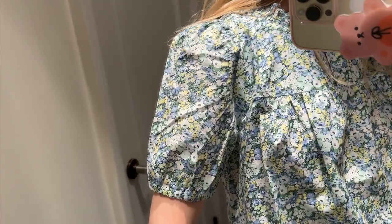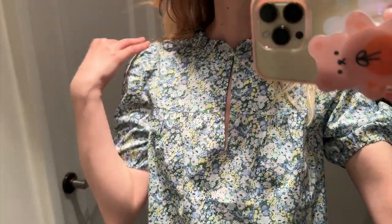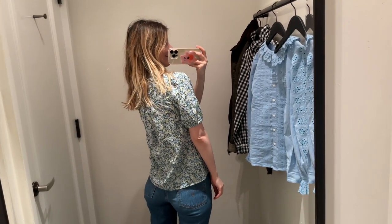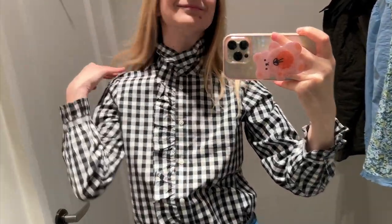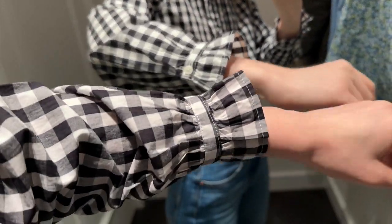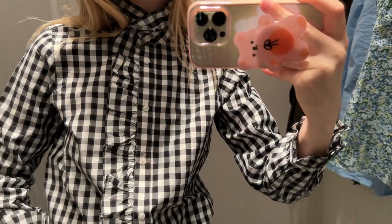J.Crew often collaborates with Liberty London. This is one of the fabrics from that collaboration this season — I love the softness. Blue and yellow is such a classic combination and this fabric is used for dresses and different top designs. I've been seeing black and white gingham everywhere on the internet this season — it's a really easy print to work into any closet. I like the ruffle; it's around the neck, along the buttons, and on your wrists. It really doesn't add much extra volume — easy to work with. I like it.